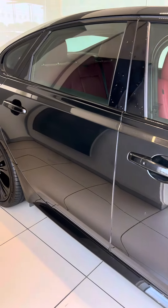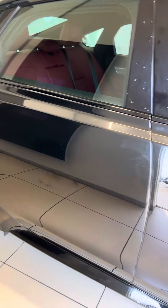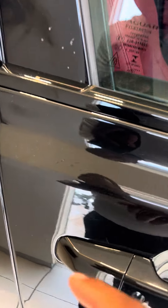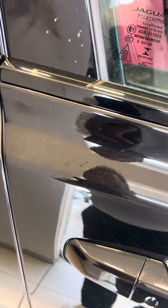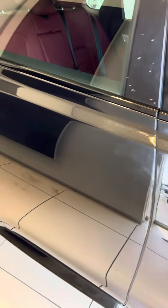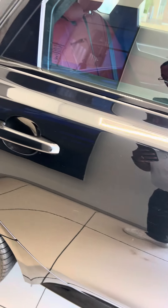Luckily for us, the vehicle is in our showroom, so it's easier for me to show. A couple light scratches that I did notice here — looks like those were touched up already. That's just schmear marks there.